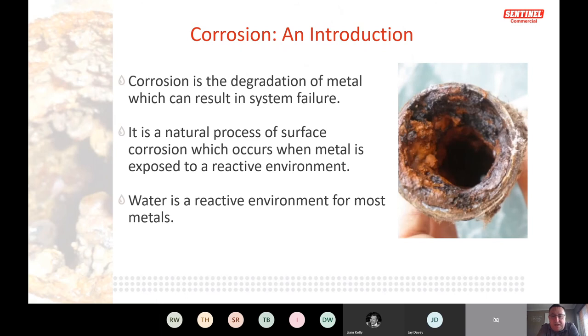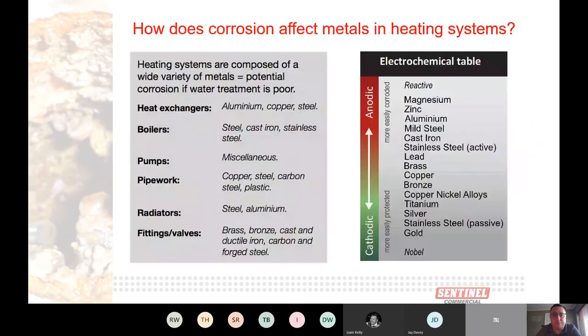Corrosion is the degradation of metal. It can cause failures both short and long term — more typically long term, but certain systems with aluminium can fail quite quickly if water analysis isn't correct. A key factor is water acting as an electrolyte, creating the environment for metals to corrode.